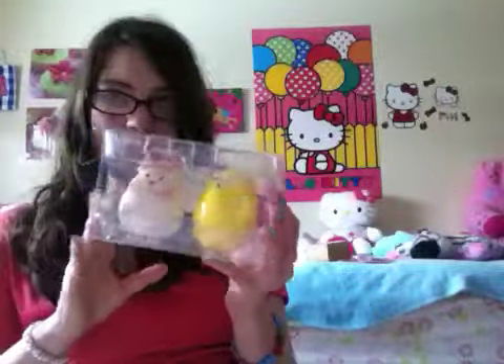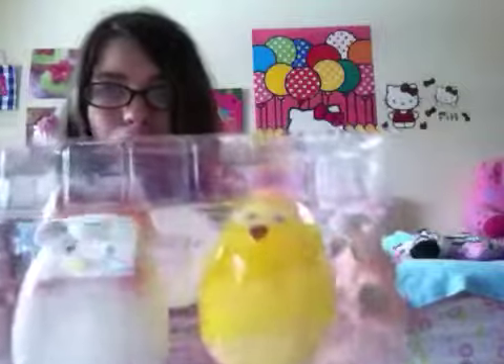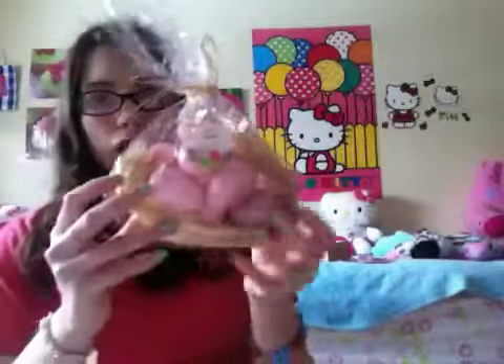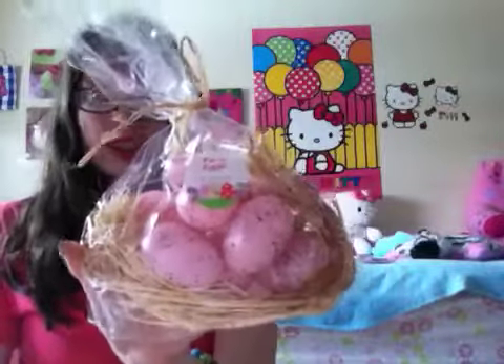I also got these bunny and chick salt and pepper shakers, which are so funny and really cute. And lastly for home decor, I got these fake eggs in a little bag — it's so adorable. I'm going to leave it like this because it looks really nice and presentable.